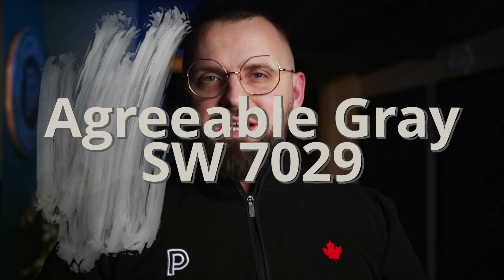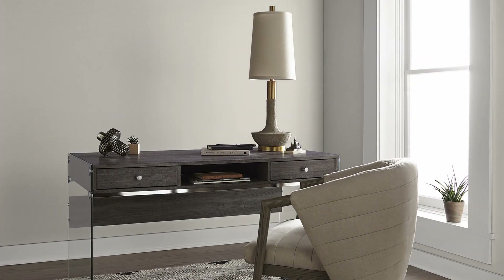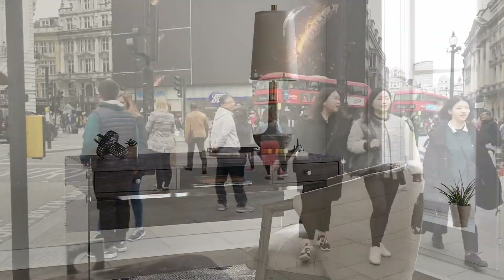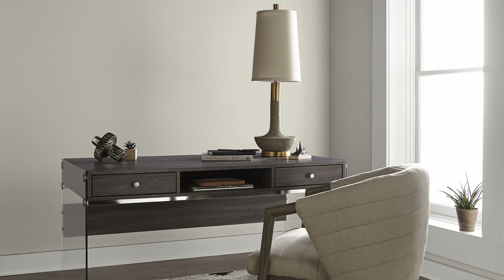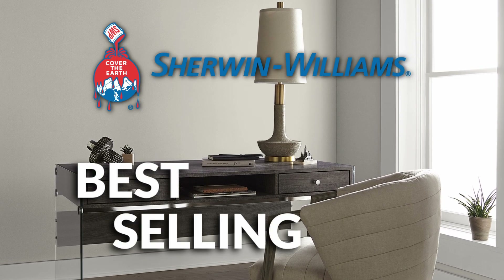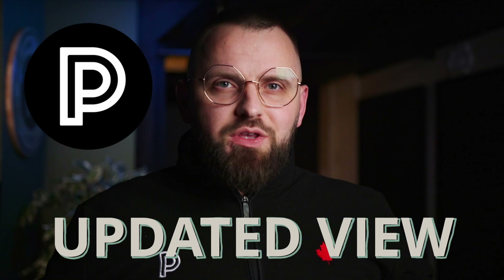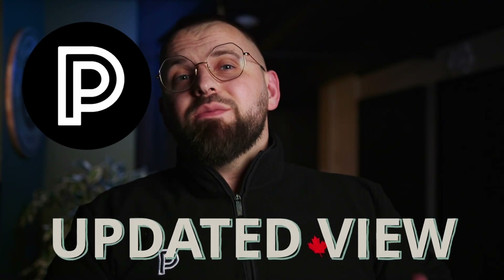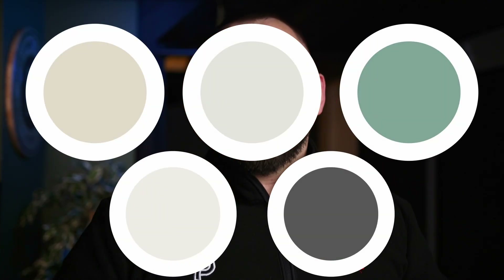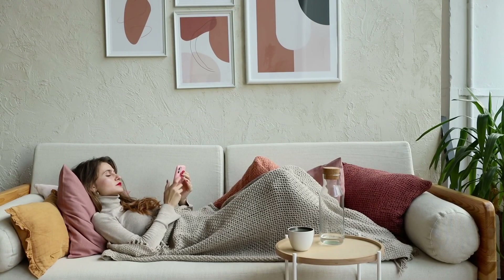Agreeable Gray SW 7029 is one of the ultimate neutral paint colors. It's extremely popular — some might say overused — but one thing that can't be denied: it's Sherwin-Williams' best-selling paint color. In today's video I'm going to give you my updated view on the color, some color pairings, and trim color options that go really well with it — all for a neutral lover's dream color palette with a bit of fun mixed in.